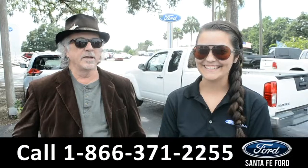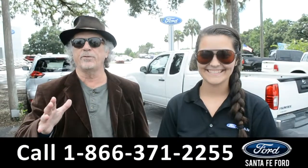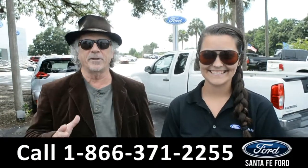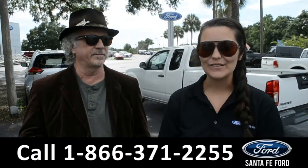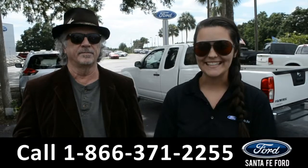Hey, this is Randy, this is Cheyenne, at SantaFeFord.com — easy to find, easy to get to — I-75 at exit 399. Here we're going to take a closer look at this 2017 Ford F-150. Stay tuned for more details.